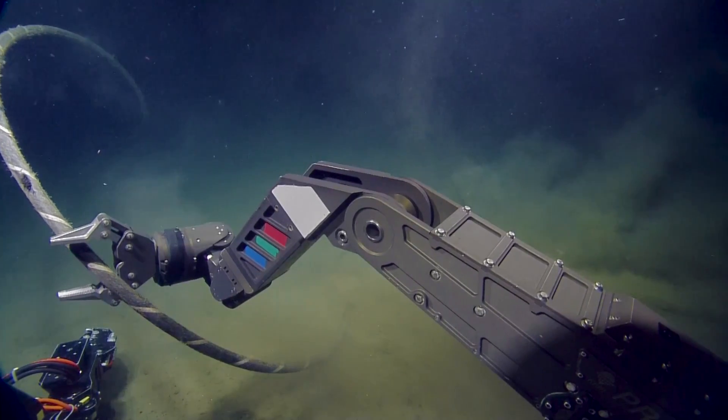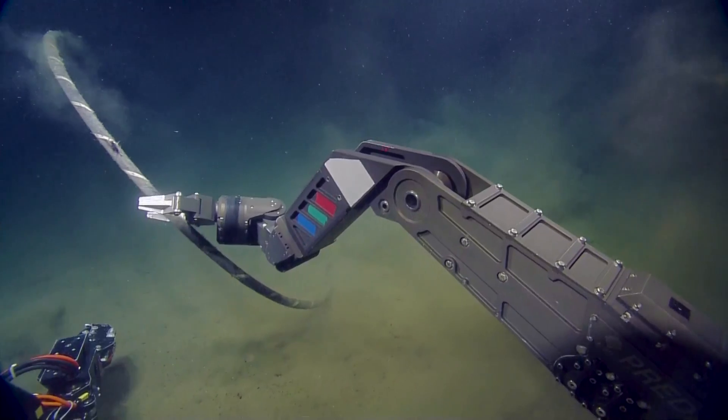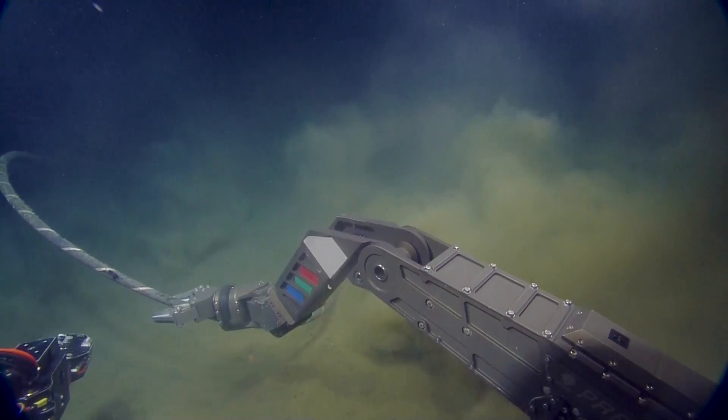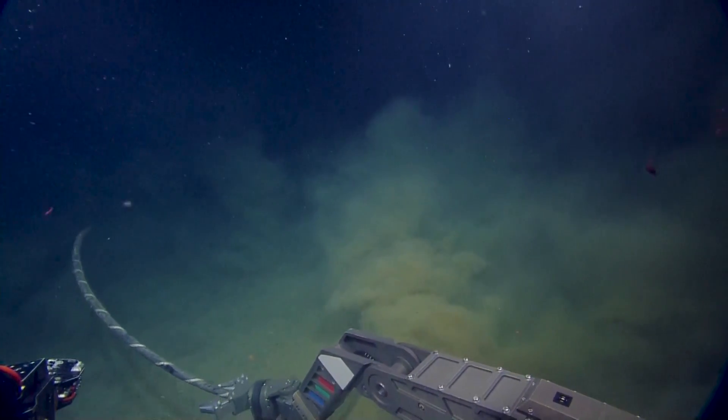Do you want me to get Monko out of there? Yeah. Okay, let go. All right, let it go. It's going to do what it's going to do.